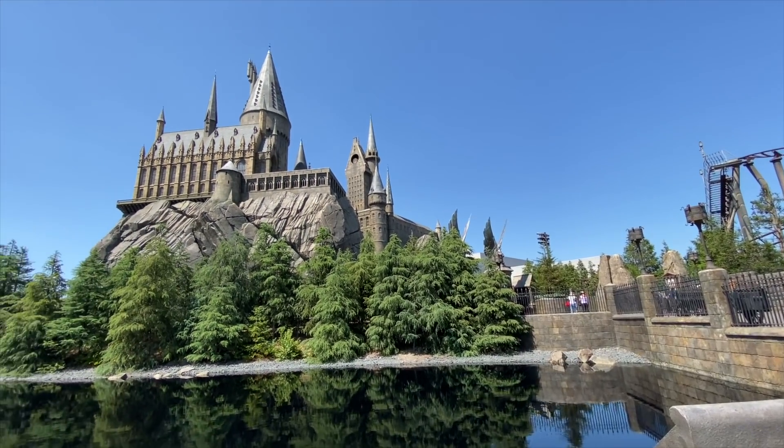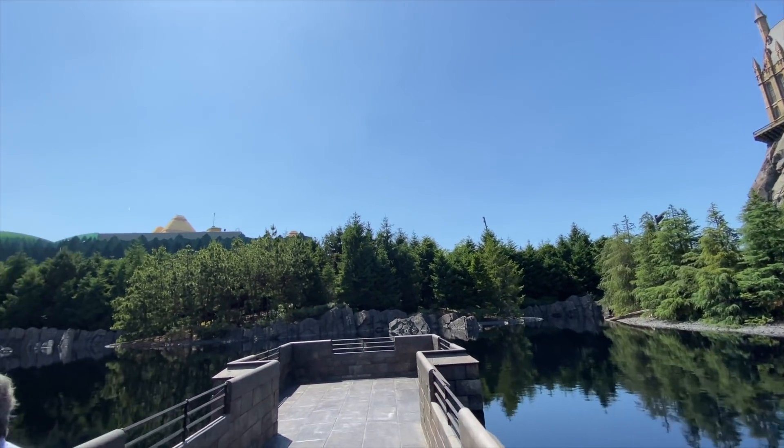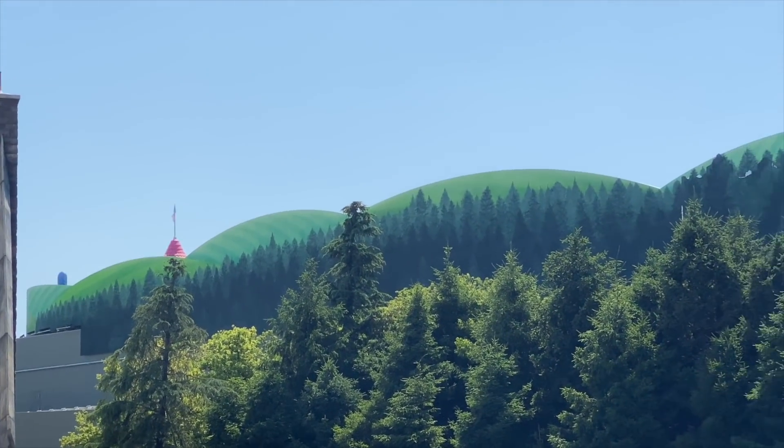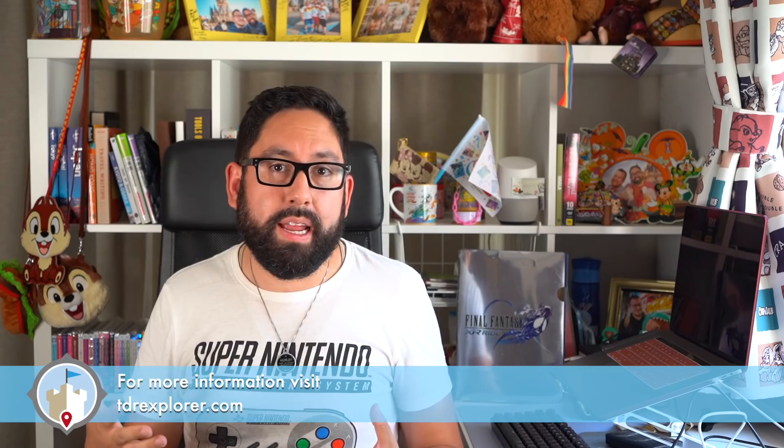From the Wizarding World of Harry Potter, you can see parts of Super Nintendo World. They tried to hide it, but it's a little difficult to do completely — this is kind of what it looks like. I cannot wait for that to open. It was supposed to open in the summer this year, but with the whole pandemic that has changed. They haven't said anything yet as to what's happening with the opening, so we'll just have to wait and see.